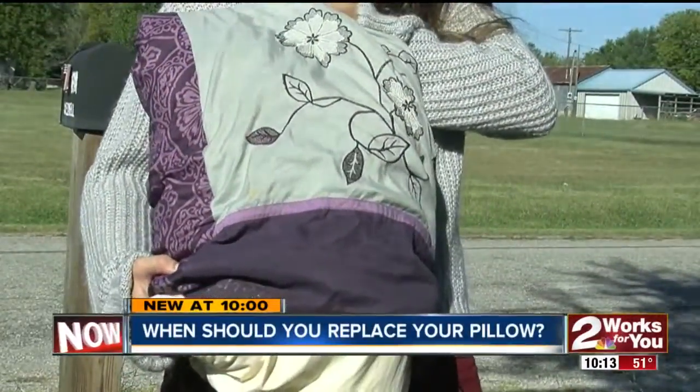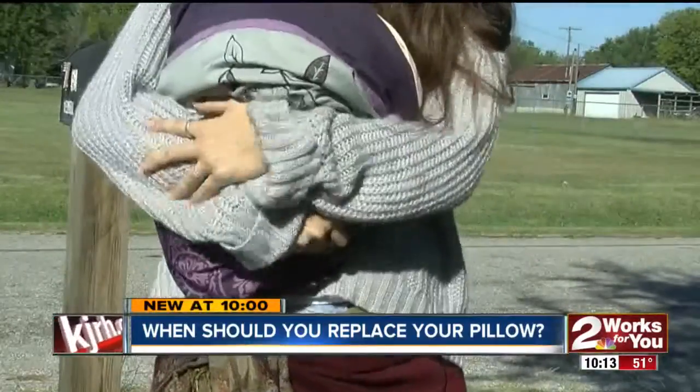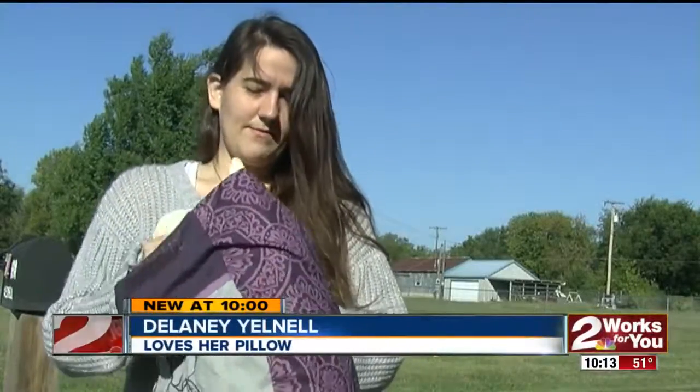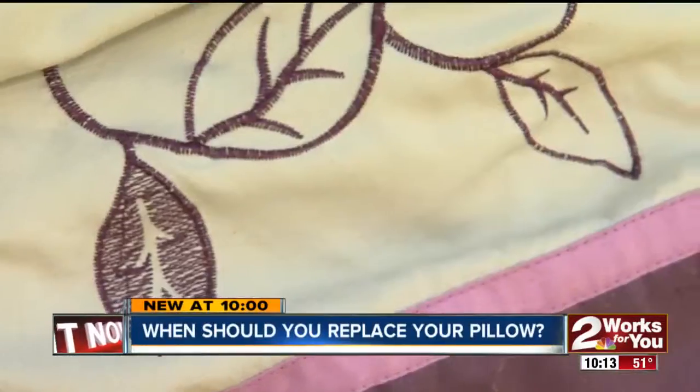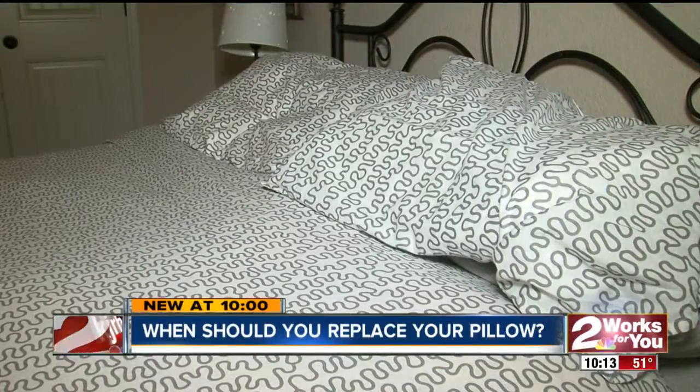Delaney Gellnell loves her pillow — kind of like Linus and his blankie. They've been together a long time. She picked it up at a thrift store and has had it two to four years. It's so comfy, she says she won't let it go until it disintegrates. That may be waiting too long.